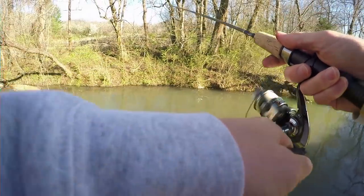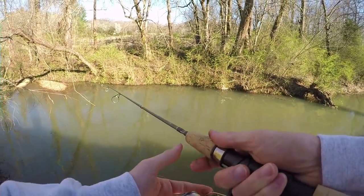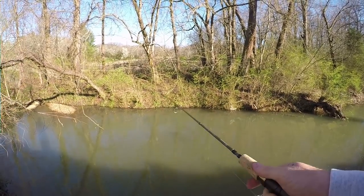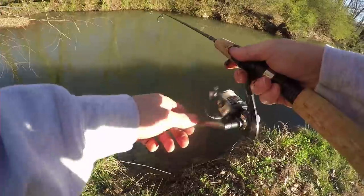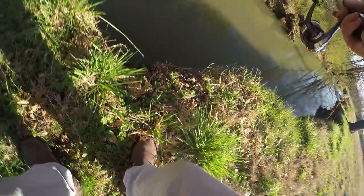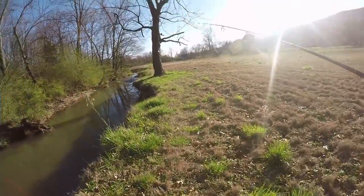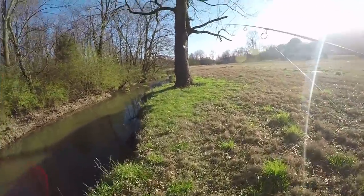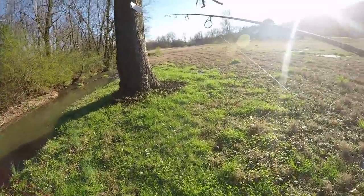Oh yeah, we just had a bite. I had some hits here, but I'm going to move down just a little bit and see if I can get more action. Let's go ahead and see if we can find bigger bluegill.